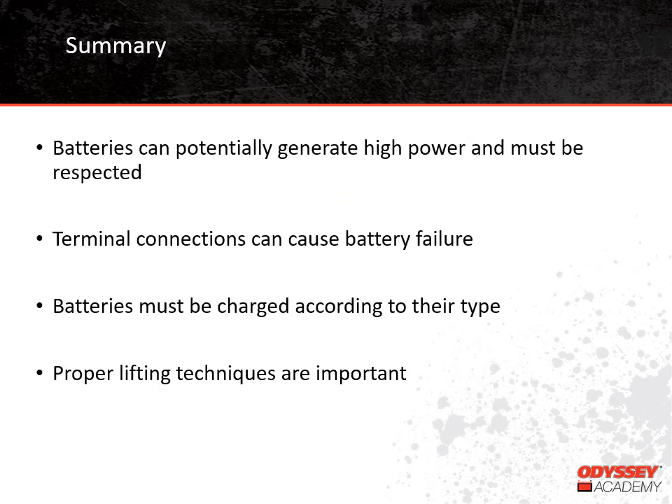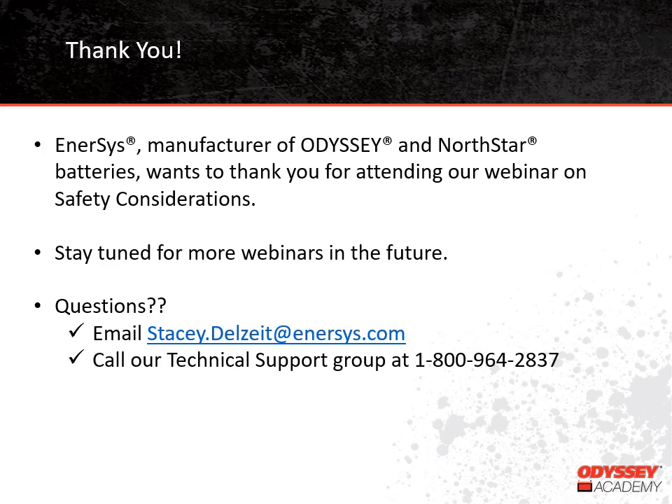As we reach the end of our training today, I just want to emphasize a few points we've made regarding battery safety. Batteries must be respected because they have the potential to generate high power. Battery failure can be caused by bad terminal connections. Proper charging means making sure the charging algorithm matches the battery type. And lastly, it's important to use good lifting techniques with batteries. We want to thank you for attending our training on battery safety considerations today. We plan to have more of these training sessions in the future, so stay tuned for additional topics. If you have questions that weren't answered today, feel free to email me at stacy.delzeit@intersys.com, or you can call our technical support group at 1-800-964-2837. Thanks.